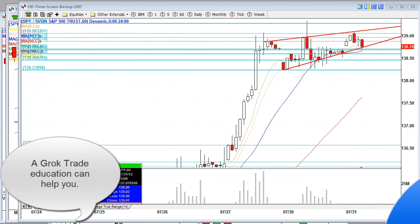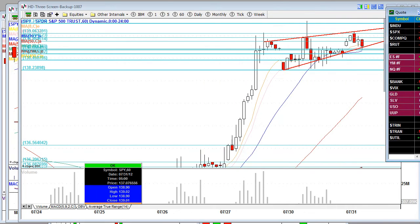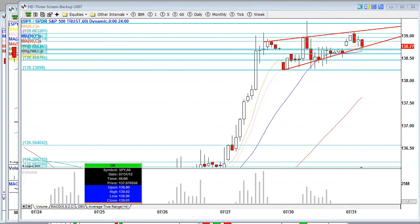The stock index futures pre-market are higher. We have the NASDAQ leading the charge up 0.28% at the time of this video. It looks like personal income beat expectations, coming in at a positive 0.5%, and the savings rate also rose from 4.0% to 4.4%.